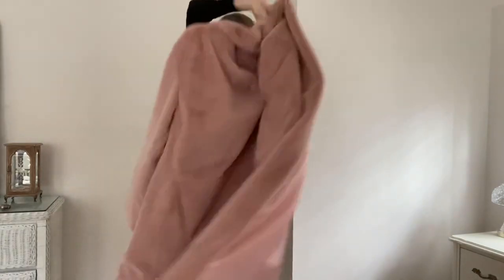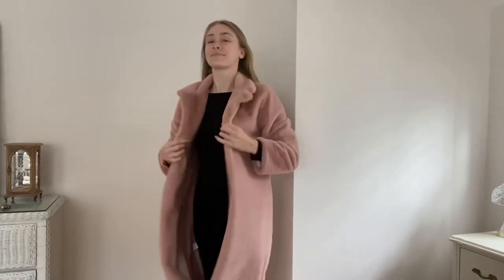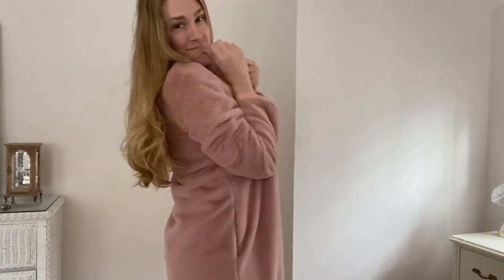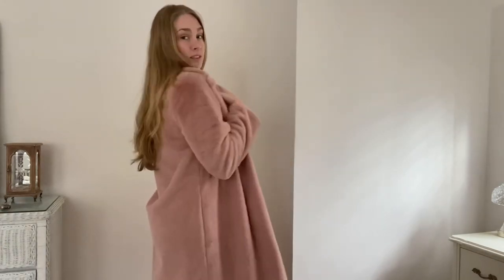Next is another coat that I thrifted off of ThredUp — my big rosy pink faux fur maxi coat. Again lined with a lovely rosy pink satin material. It's so cozy, you can snuggle up in it like a little Snuggie. It's just perfect for the colder weather. I love that rosy pink — it's so unique, yet perfect for the winter months.